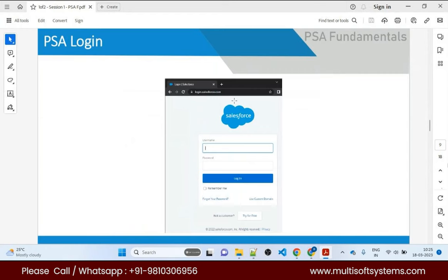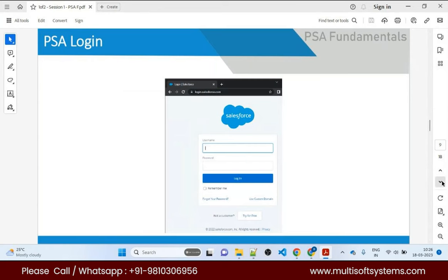Logging into PSA is just like logging into Salesforce — enter your username, password, and click login. The PSA application has App Launcher, Global Search, Setup, and Profile. Standard objects like Accounts, Contacts, and Opportunities are used by PSA. Custom objects include Projects, Resource Requests, Time Cards, Expense Reports, Skills Metrics, Reports, and Dashboards. There are also custom LWC Lightning components like Time Entry and Skills and Certification.